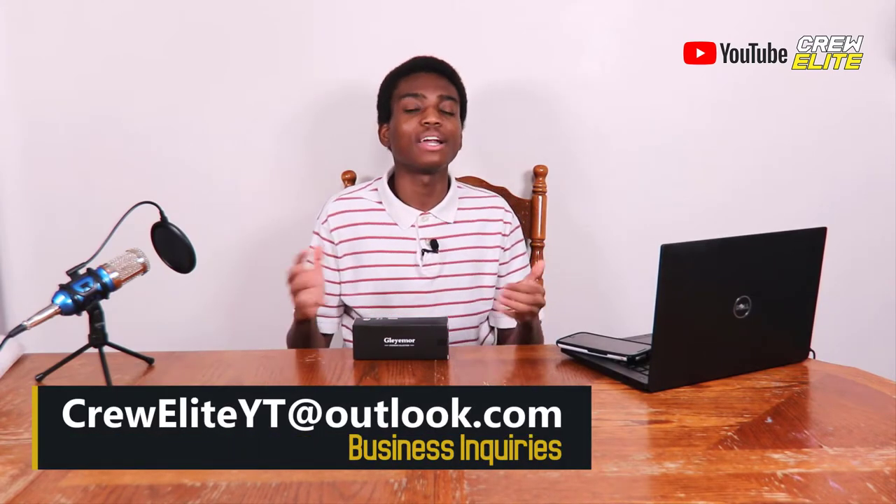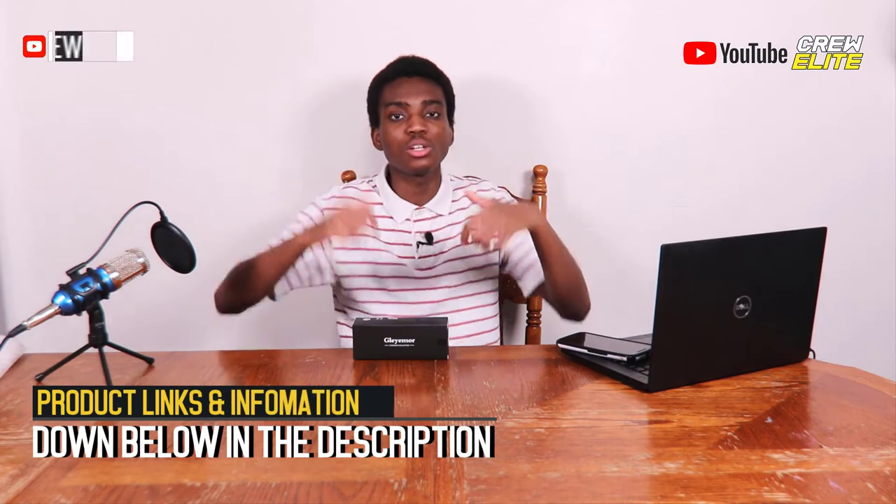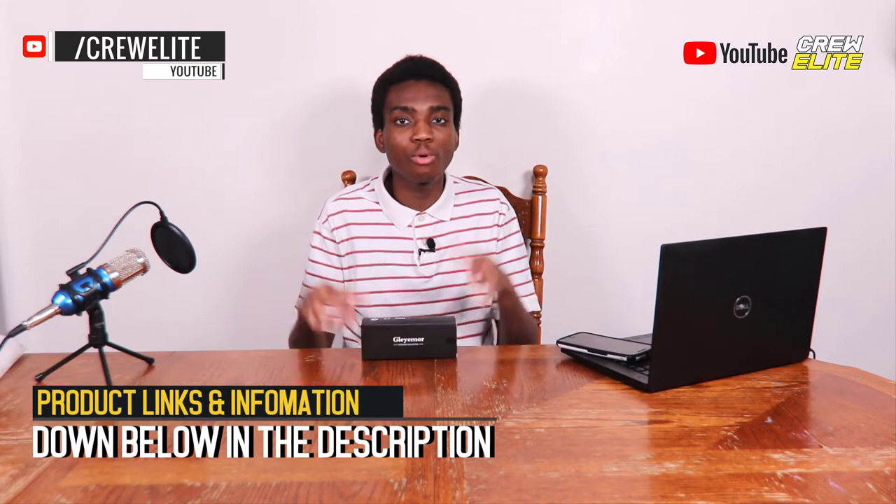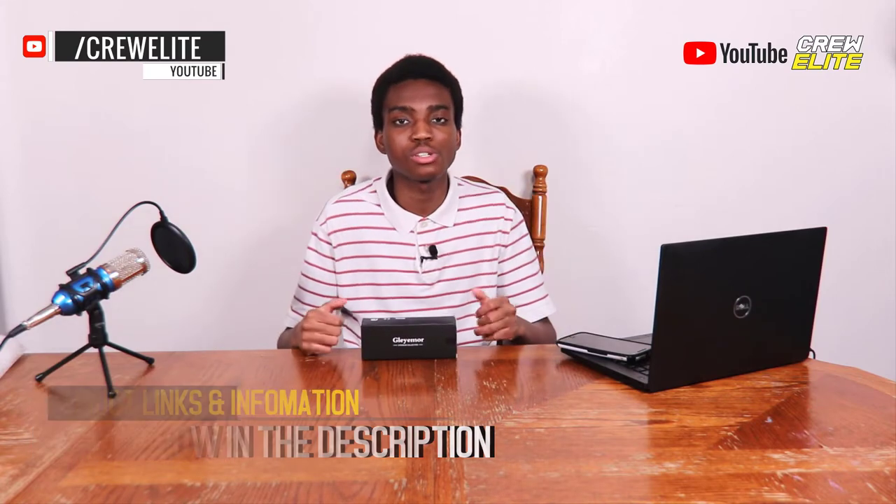As always, product information and the product link are down below in the description, so if you're interested in buying these anti blue light blocking glasses there'll be more information and also the link to purchase. Right now we're going to move on to the first look and unboxing portion of this video.